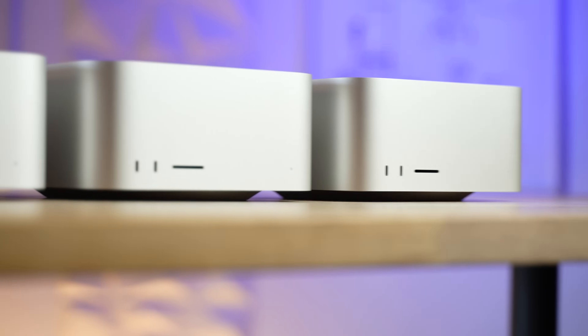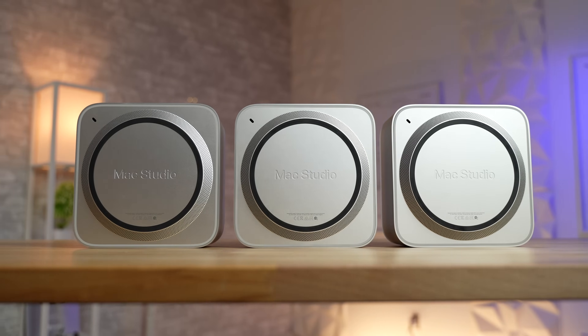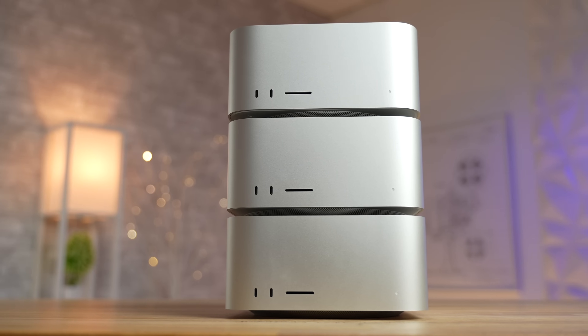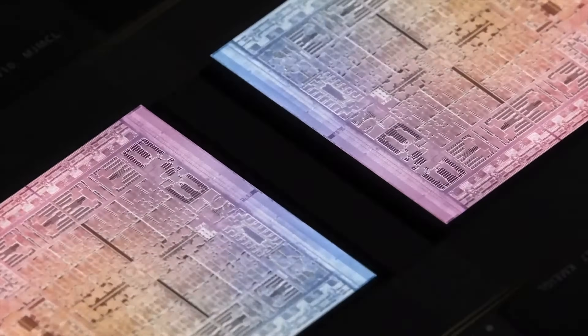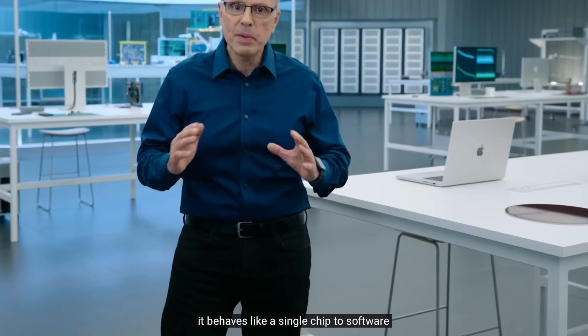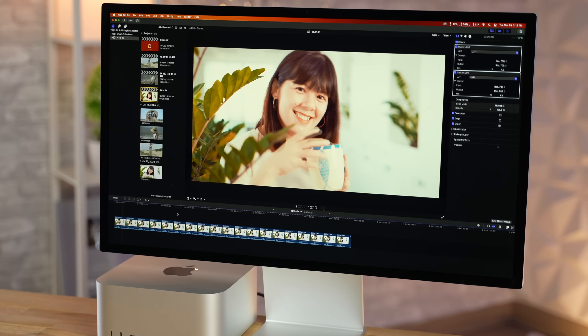You guys kept teasing me about making a video like this, so I had to do it. Let's talk about which one of these Mac Studios you should not buy. We bought three of these and we've been testing them out over the last two weeks or so, and only one of these is kind of disappointing. Apple showed these off on stage with the M1 Ultra chip and the Ultra Fusion fabric, claiming it's insanely fast and performs like one chip — but in real-world performance, it is kind of lackluster.